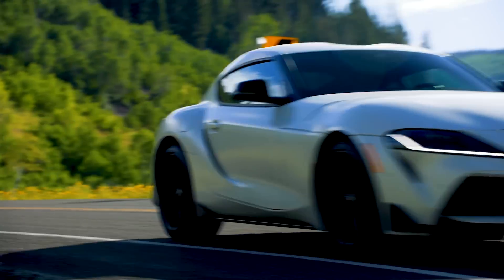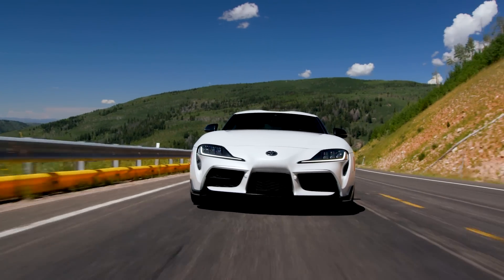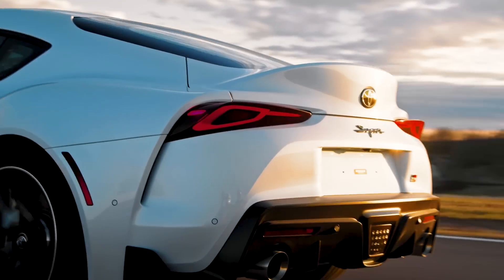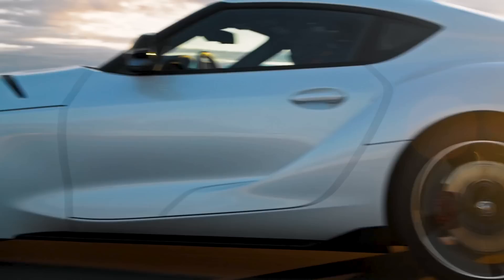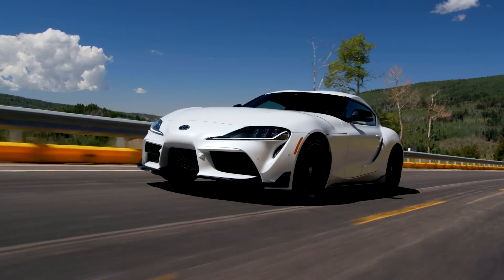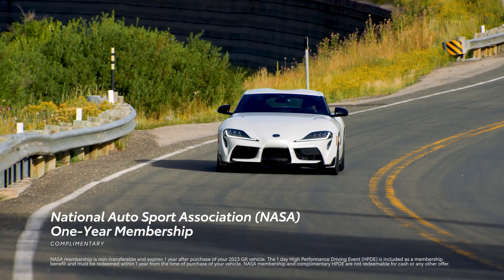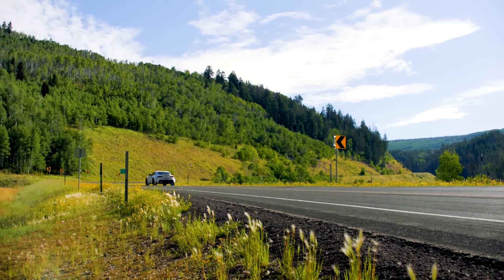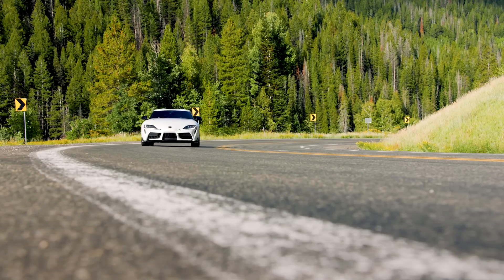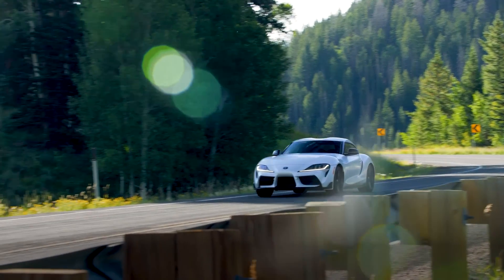The Supra name stirs up excitement and enthusiasm from legions of driving fans around the world, and with good reason. With performance now offered with the added dynamics of an available manual transmission, along with amazing ownership perks like a complimentary one-year membership to the National Autosport Association, it's hard to ask for anything more from this incredible sports car. For more information, visit toyota.com/GRSupra.